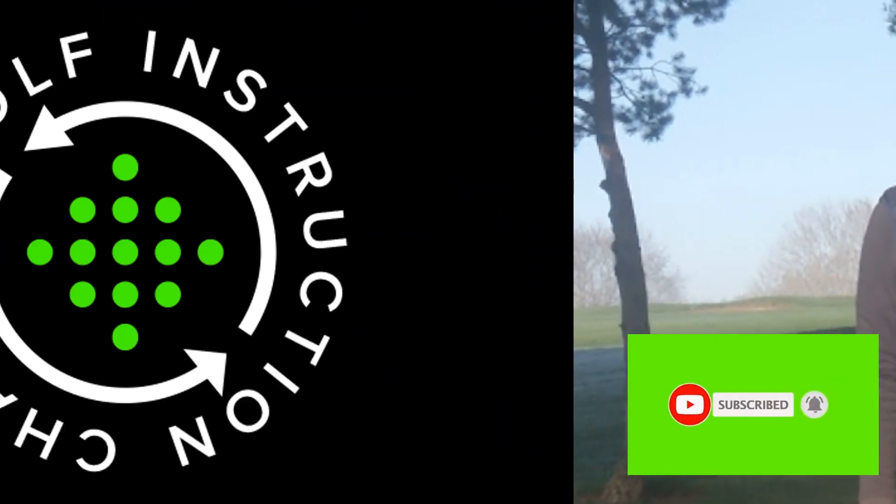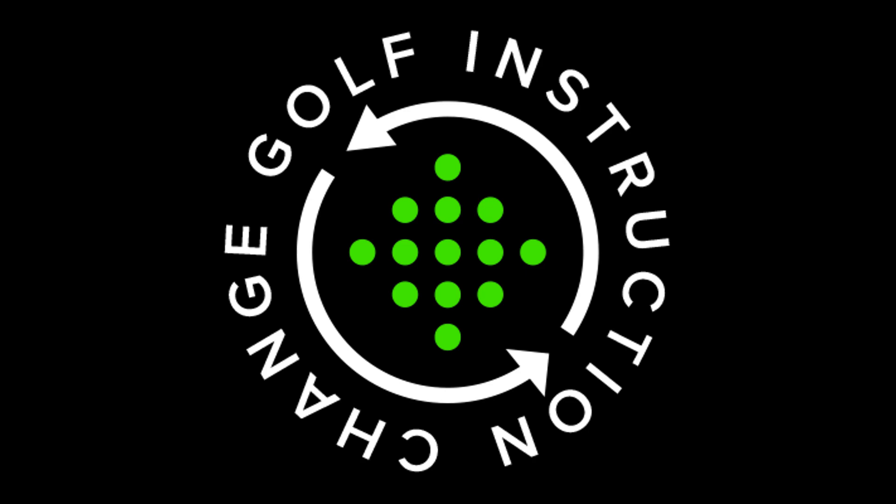Hello, I'm Sue Shapcott and today we're going to talk about strategy. I'm going to go over the four biggest mistakes I see golfers make on the golf course.